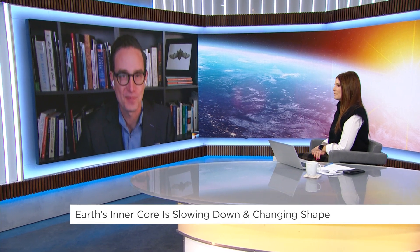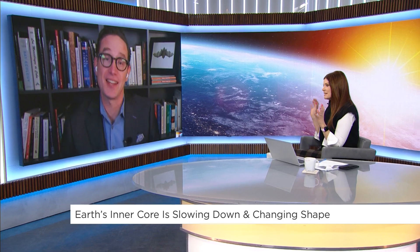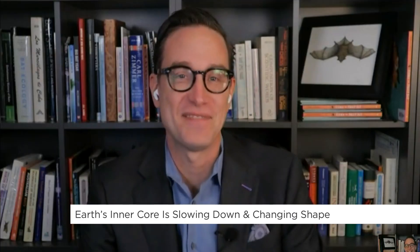It's like a heartbeat — sometimes it goes faster and slower. Maybe it's just exercising, Dan. Maybe it is! You've got to work out your core. Well said — we'll end it there. CTV science and technology specialist Dan Riskin, always good to see you.